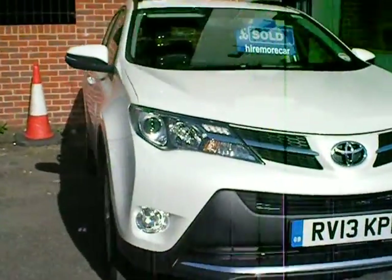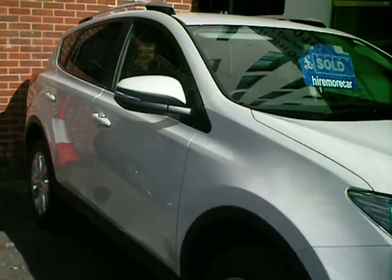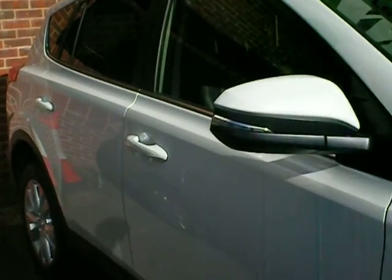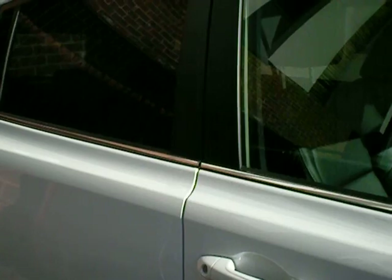Brand new Toyota RAV4, available on rental from Harmore Car. Crossover 4x4, very luxurious.